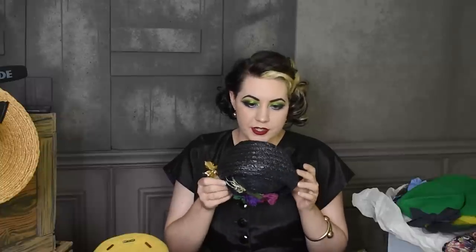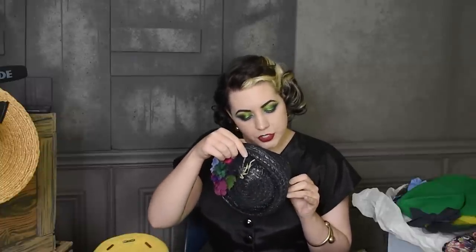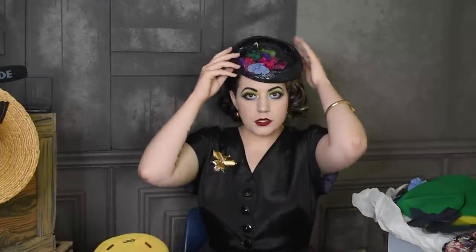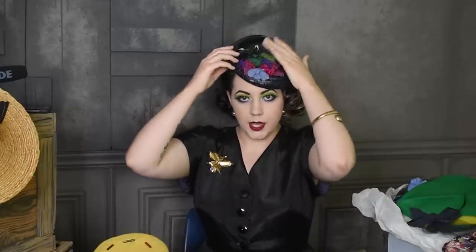I have another 1940s navy blue straw hat here with some flowers in the front. It's meant to sit tilted on the head — it has no label other than the consumer protection label and a size 22 label. You could wear this one centered or off to the side; I'm more likely to wear it off to the side, possibly with an addition of veiling as well. Really great for summertime — I really like the colors of the flowers on this one.